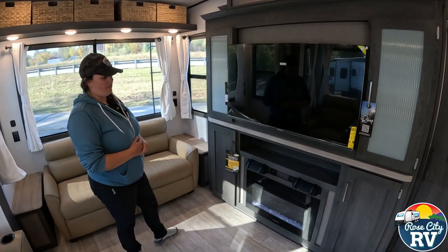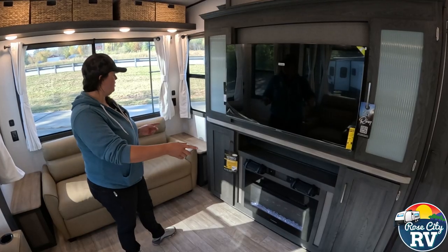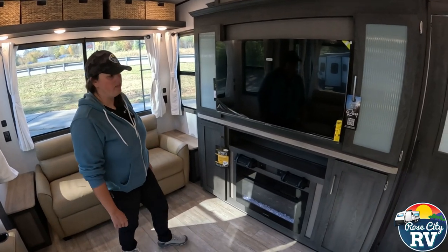Underneath the TV we have our fireplace, which again gives you that residential feel. We have storage next to that on both sides.